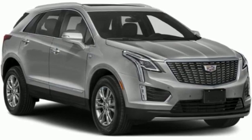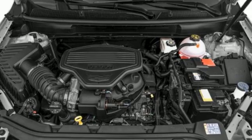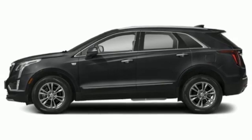For over 100 years, Cadillac has dared to drive the world forward. They say a journey begins with one step. In this case, it begins with a test drive. Start your next adventure today.